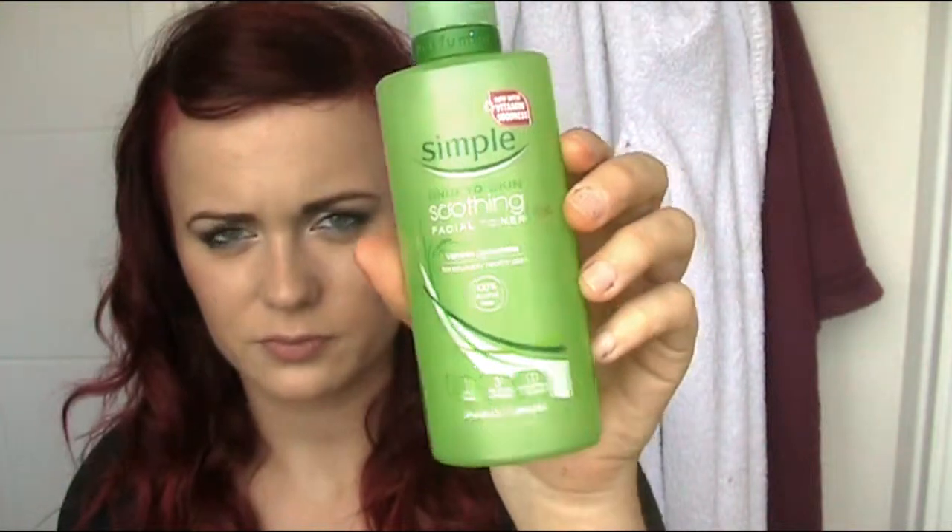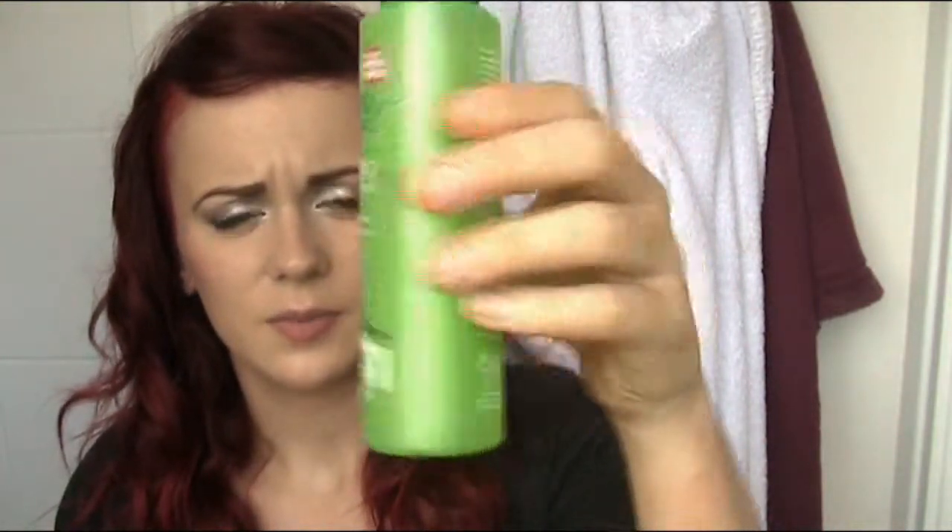The first product I'm showing you is Kind to Skin Soothing Facial Toner by Simple, just in this green bottle. Personally, why I was attracted to this is because it was alcohol free and my skin can be quite sensitive at times, so I don't really want anything that strips it too much of its natural oils.